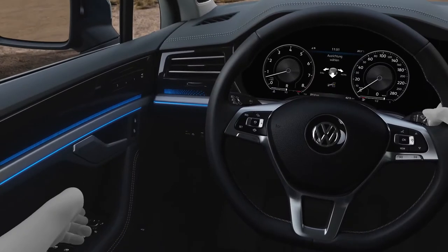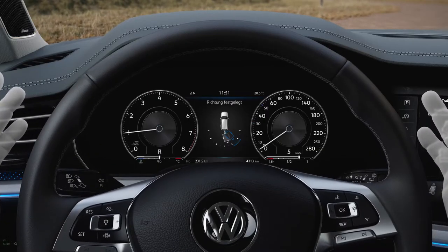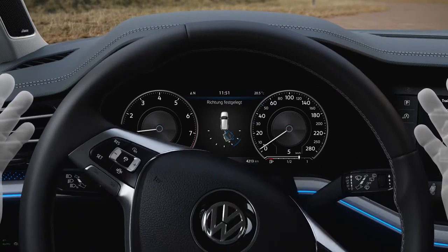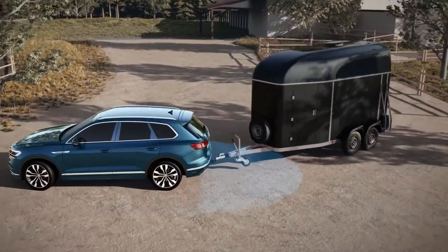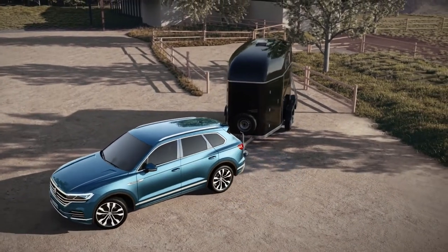Activate, set direction, and off you go. Trailer Assist takes care of steering, throttle, brake, and gears. The rear-view camera determines the tow bar's angle, and Trailer Assist thus knows where it has to steer.